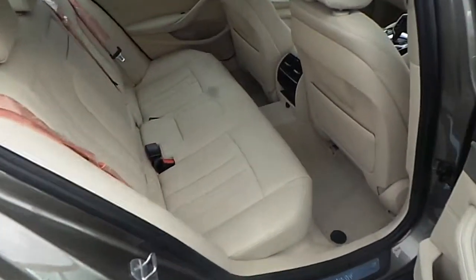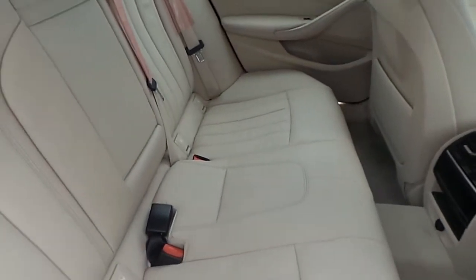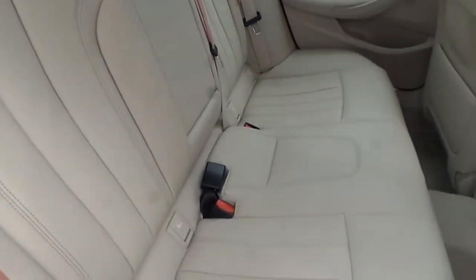Moving towards the back, we can open the door to reveal a very comfortable and spacious passenger seating area with a nice oyster leather material, a centre armrest, and isofix features on either side.